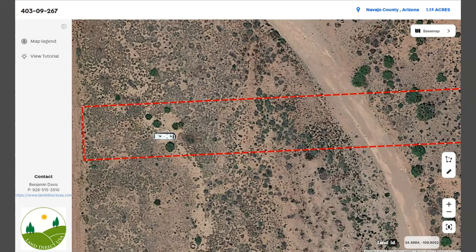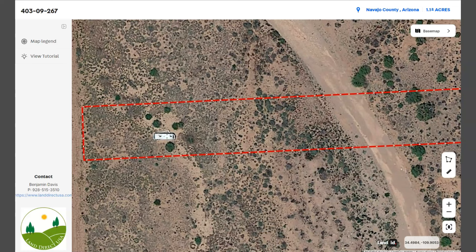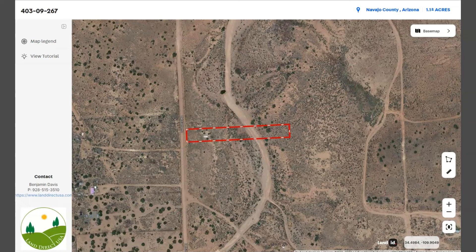You will see here the RV that is on the lot. Adjoining lots are also available.